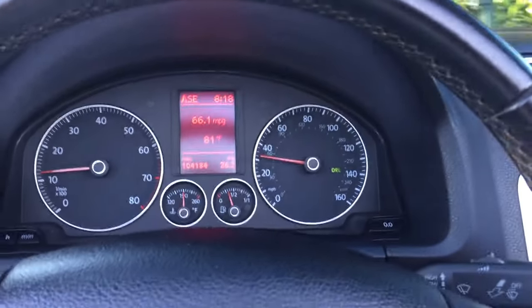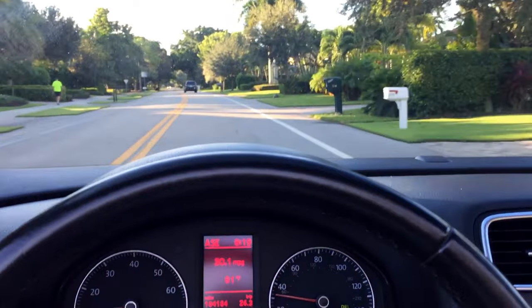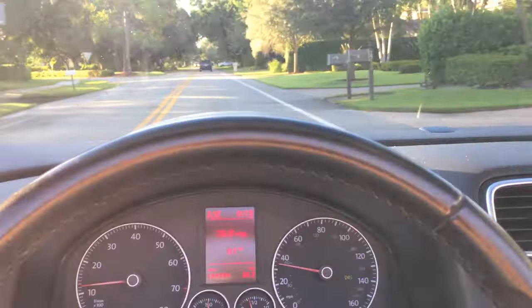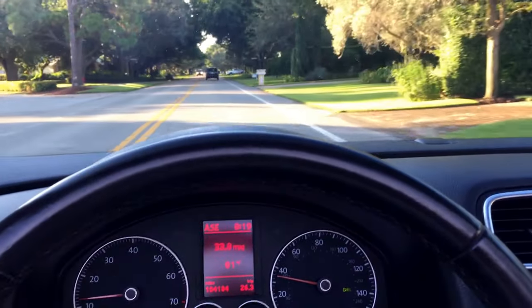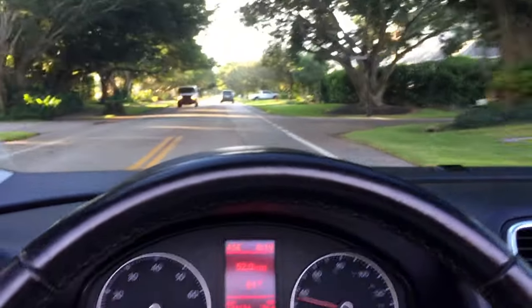Quick thing — you see there on the dash it says DRL. I believe that stands for diesel revenue loss. No, probably not. I think that's daytime running lights, but either way it stands for something. Thanks again, take it easy, see you at the next one. Take care.